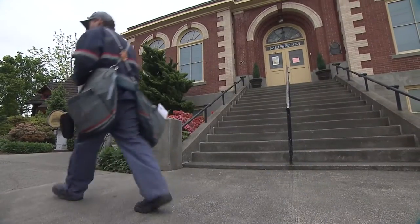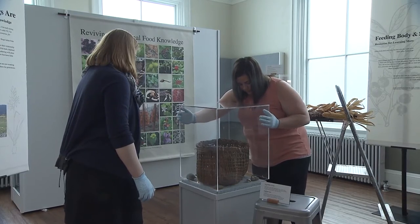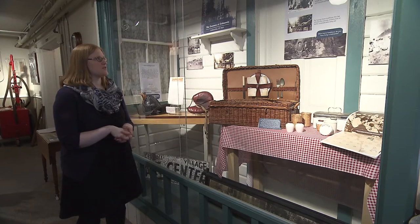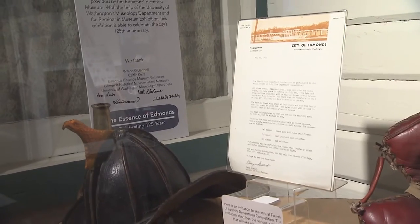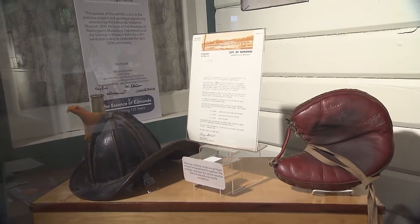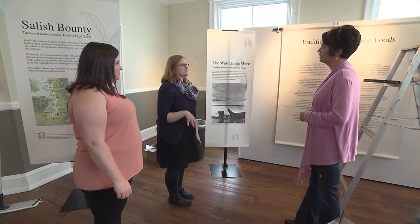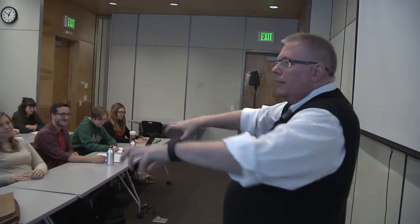The program has taught her how to help community museums like this one design and display their exhibits. This is the tradition section. She was also part of the team of U-Dub graduate students who helped design the display for the city of Edmonds' 125th anniversary last summer, much of which is still on display. For Brianna, the U-Dub program was a perfect fit. It's one of the top programs in the country, so I really wanted to go there. Begin the process.